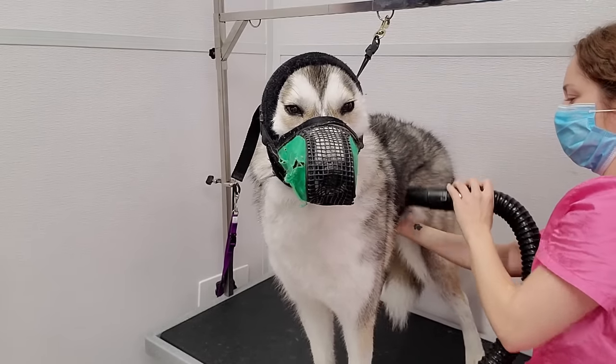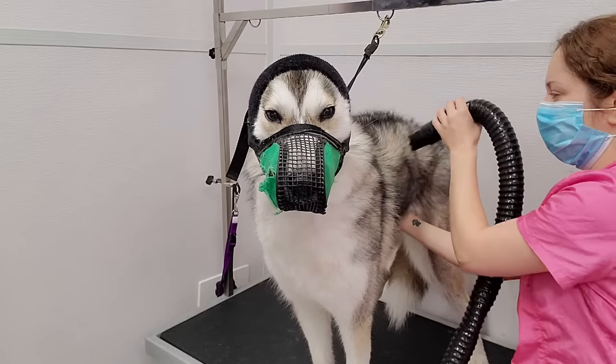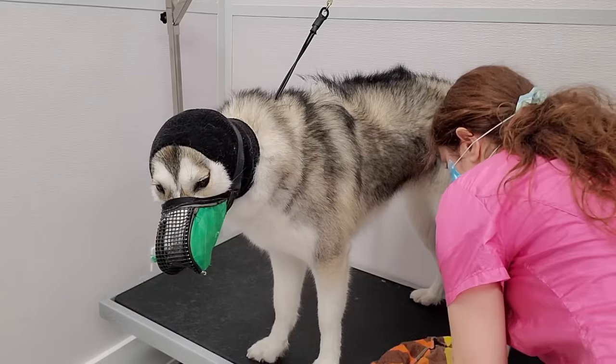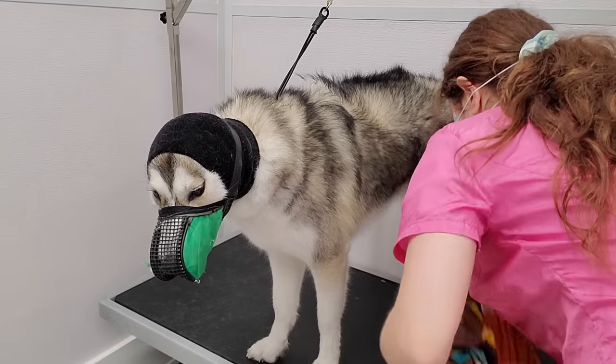A muzzle is not just used when a dog is being aggressive. It can also be used to calm the dog down. As you can see, she is much more relaxed. She got a little bit nervous, so she peed a little.